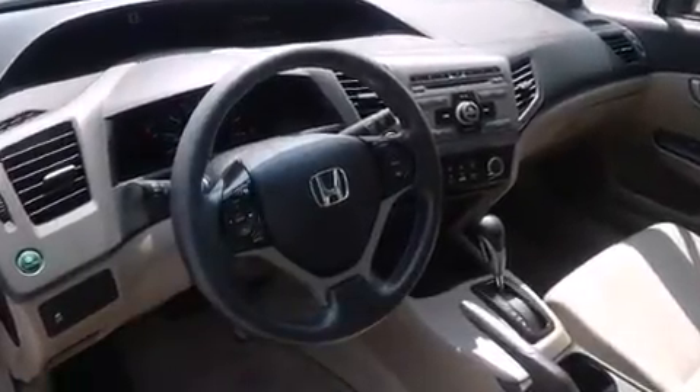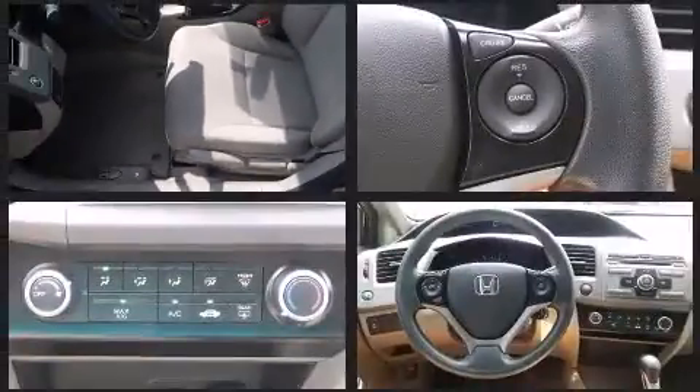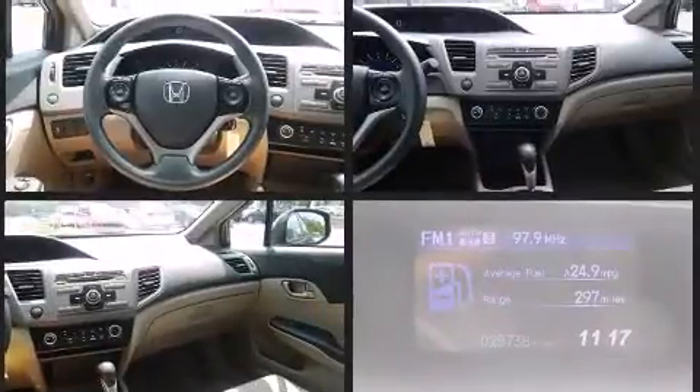Honda ensures the safety and security of its passengers with equipment such as dual front impact airbags, a security system, and ABS brakes. For added security, dynamic stability control supplements the drivetrain. It also arrives with a Carfax history report.